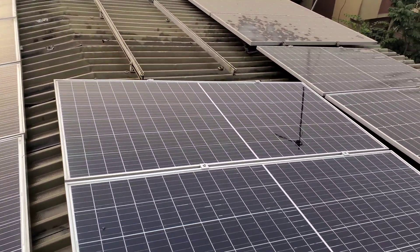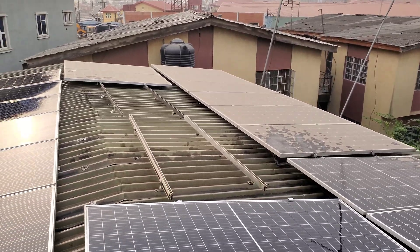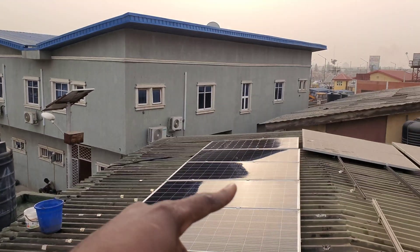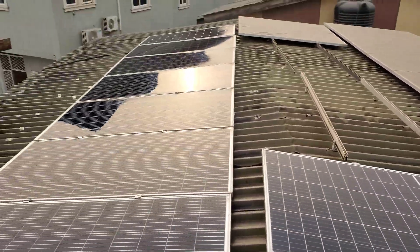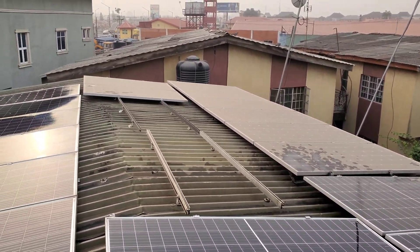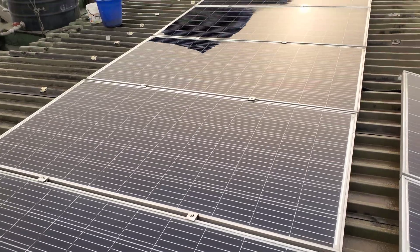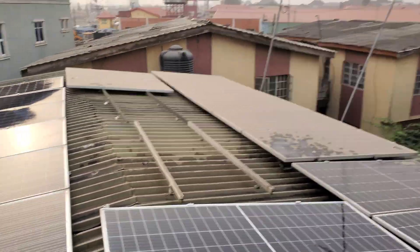We've cleaned all these panels. That other string with 10 panels has not been cleaned yet, so we'll go check the difference in production between the clean string and the dirty one. For those counting, there are actually 10 panels per string — one of those panels is powering a small system and is a 300-watt panel, while these are 400-watt panels. I have 20 panels total on this roof: 19 powering my house and the other one powering the outside lights and security.